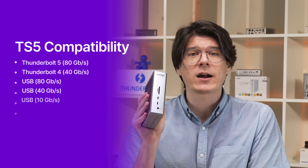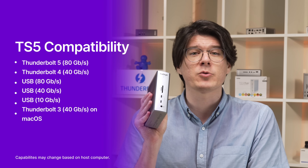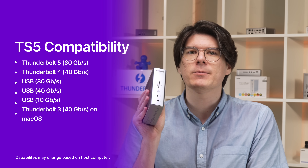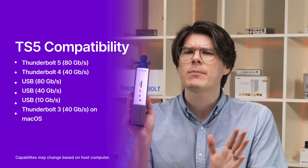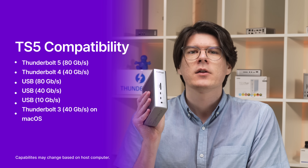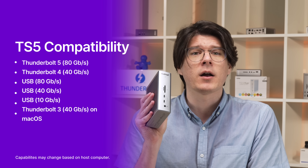And that's the TS5 at a glance. It's compatible with macOS and Windows computers supporting Thunderbolt 4 and 5, as well as USB 10, 40, and 80 gigabit per second connections, though capabilities may change depending on what type of computer is connected. Thunderbolt 3 is also supported on macOS.